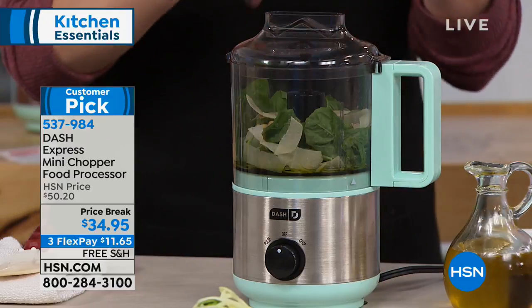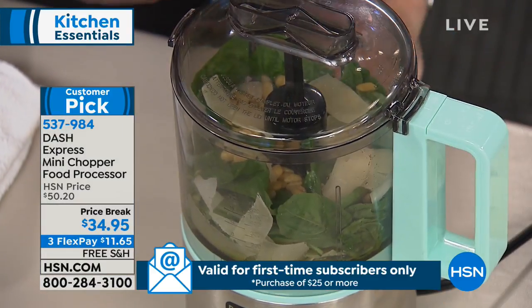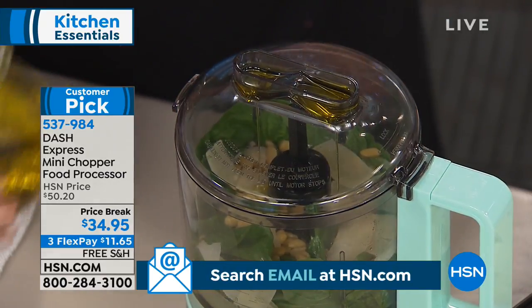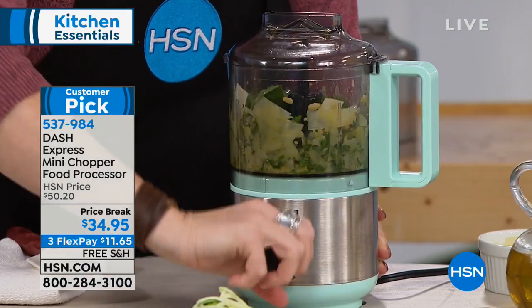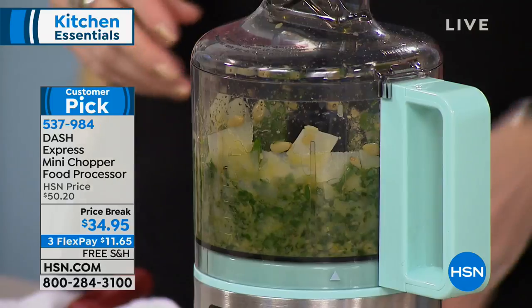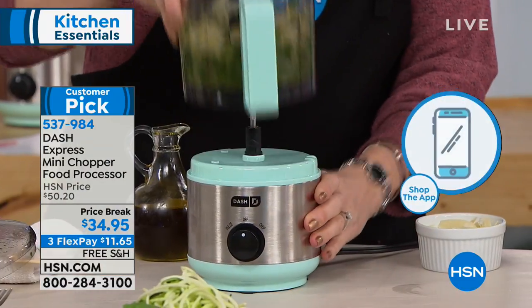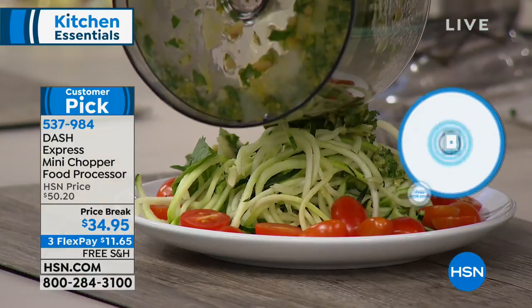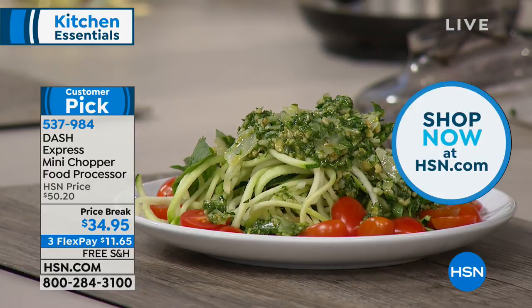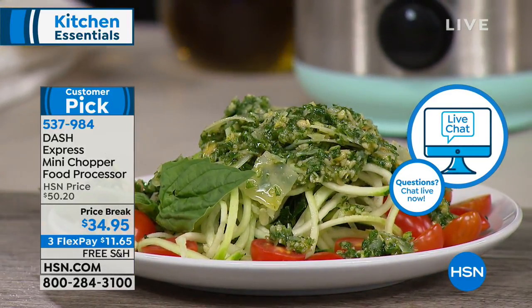Now for a fresh pesto — basil, or arugula, or even peas. We have pine nuts, parmesan, and of course a little oil folded in through the pour spout at the top. Give it a pulse to get things going, then a full charge — which basically turns it into a little mini blender. Look at that fresh pesto: it looks totally different from jarred pesto because all the ingredients are whole, fresh, and real. You can pronounce them. No chemicals, no added green food coloring, no added sodium or sugar.